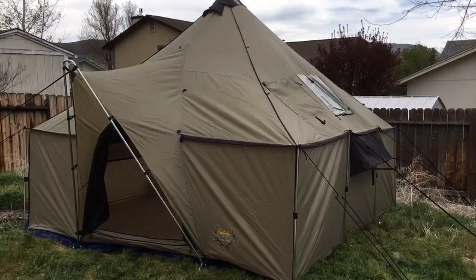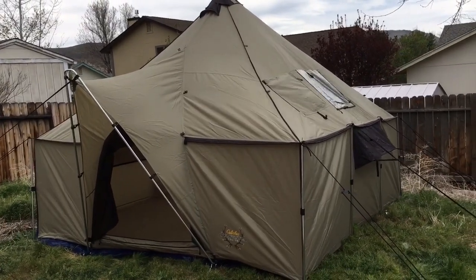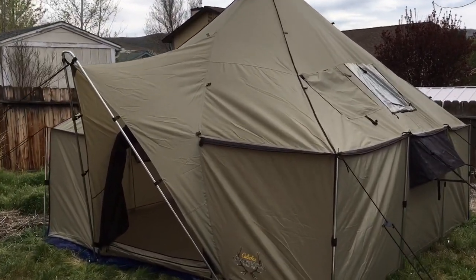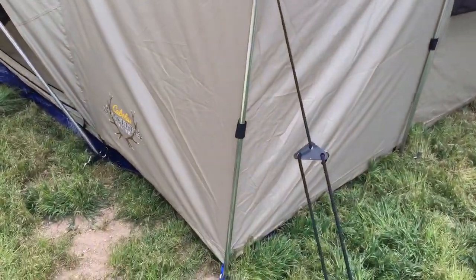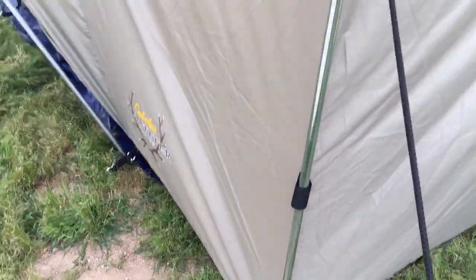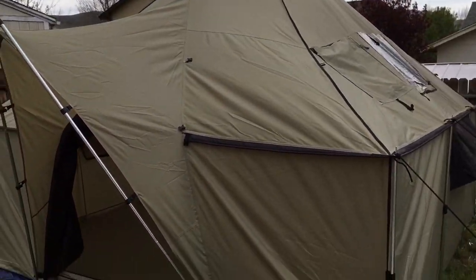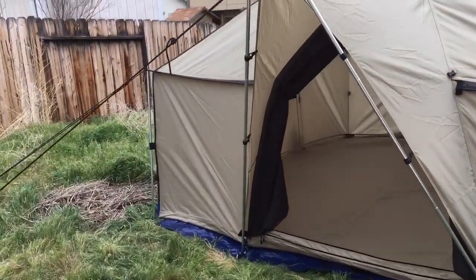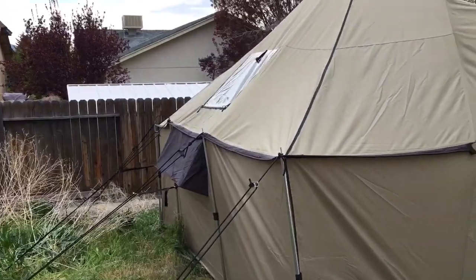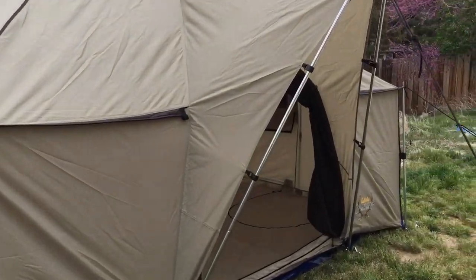What's up YouTube, JT here. So we had a tent trailer, we decided to sell it and get this — an Alaknak tent, the Outfitter Series from Cabela's, the 12x12. It's the first time we set it up; it's not too bad. These adjustments here were pretty sweet — you can loosen or tighten them. It was only $980 without the stove, which isn't too bad because the stove is only like $200. Pretty sweet — let's check out the inside.